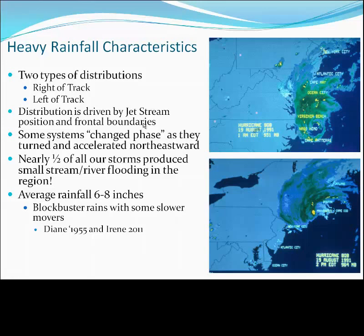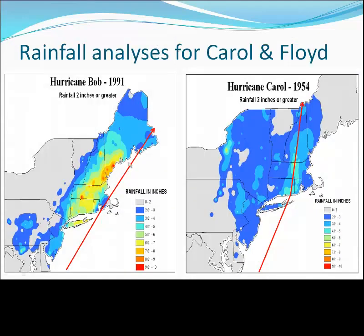The average rainfall with our landfalling systems is typically 6 to 8 inches of rain, with most of that falling in less than 12 hours. Looking at the rainfall distribution associated with Bob, with that storm center moving from Hatteras to Newport, notice the corridor of 5 to as much as 9 inches of rain was positioned west of the track. Of the two types of distributions we see in New England, this is by far the most classic example.